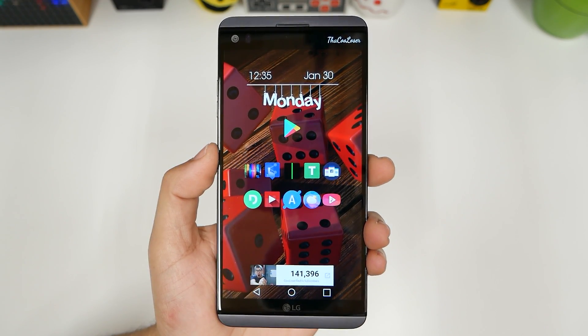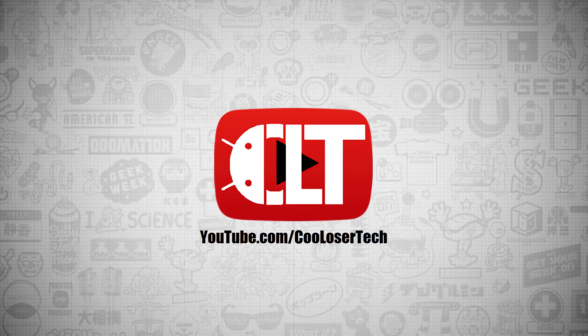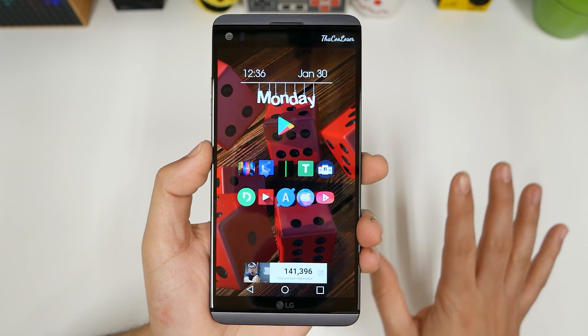Welcome back to another cool user tech video. These are the top 10 best apps this week, so let's get into it. Thank you Google. How was your day? Get to the apps!